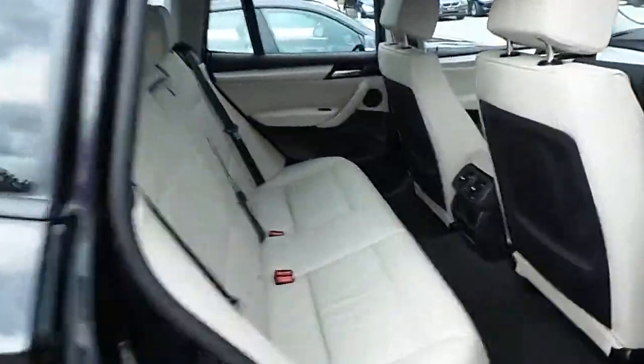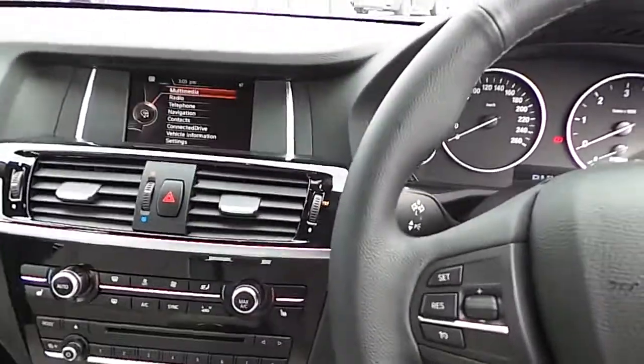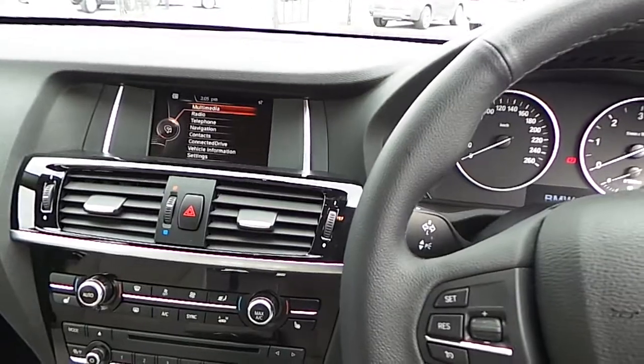It has an Oyster Nevada leather interior, comes with automatic headlights and wipers, a sports leather multifunctional steering wheel with cruise control and speed limiter, BMW Business Media with a navigation package, BMW ConnectedDrive, and BMW Online.